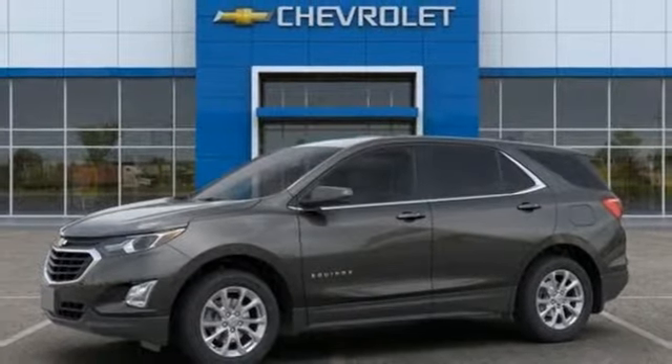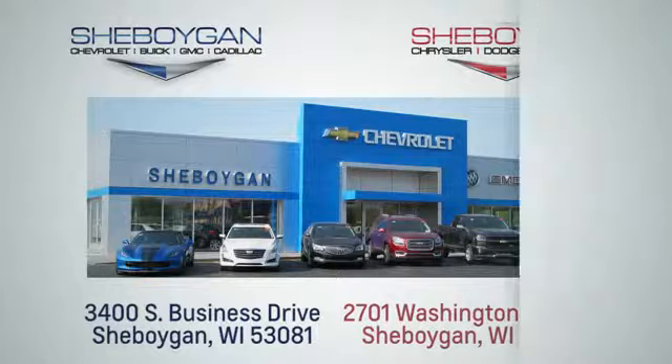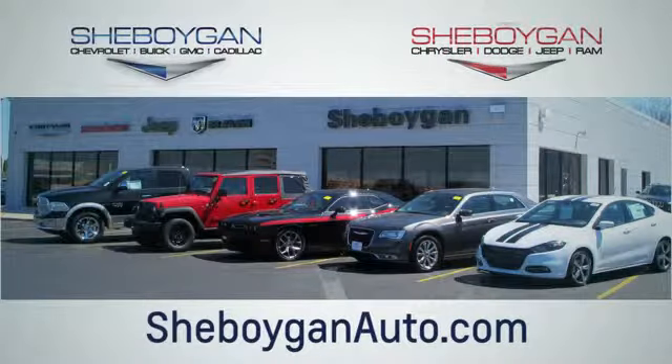Hurry in today for a test drive. Choose Sheboygan Auto. We are conveniently located at 3400 South Business Drive or at 2701 Washington Avenue in Sheboygan, Wisconsin. Sheboyganautos.com.